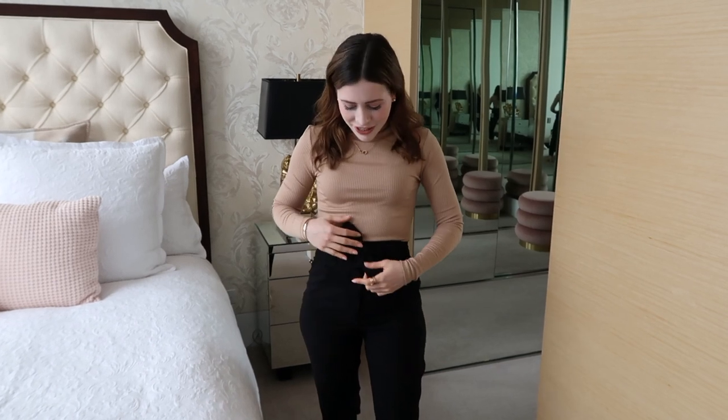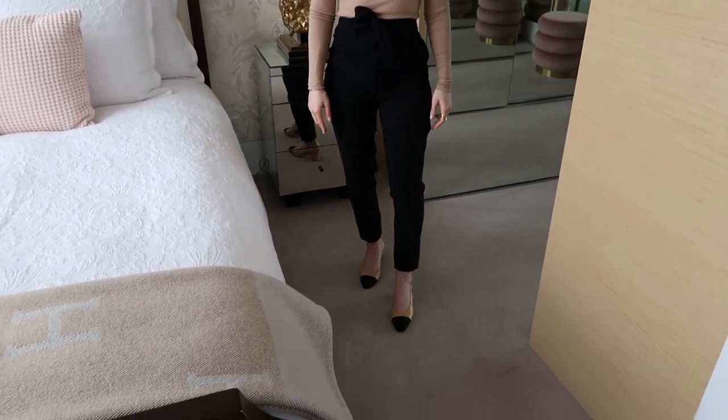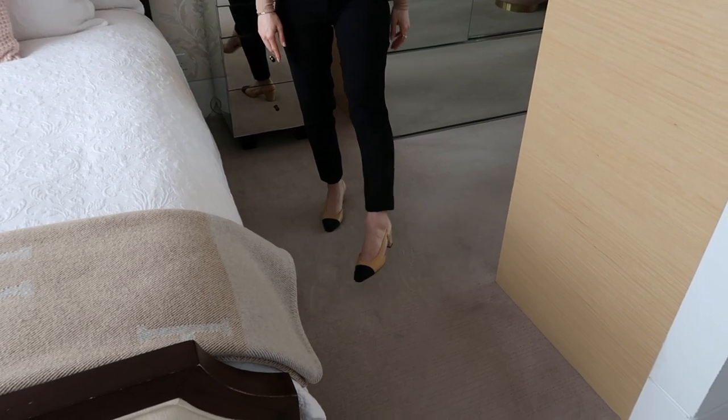Then I've got these beautiful crepe pants from Forever New again — they tie up with this cute little bow and they're very comfortable. I never thought I would go for a pair of pants like this; I was kind of against dressy pants because they never fit me well, but these ones are great. And for my shoes I've got my new Chanel shoes, which are just stunning — they do elongate the legs and yeah, I love them.